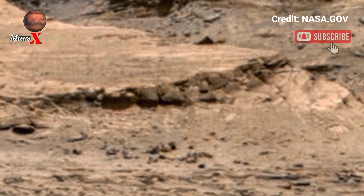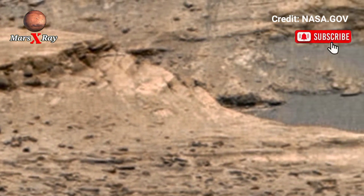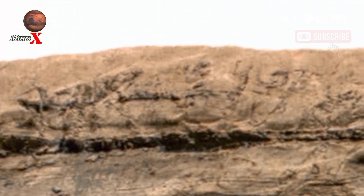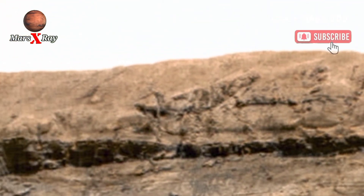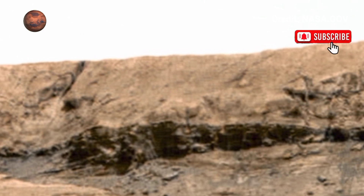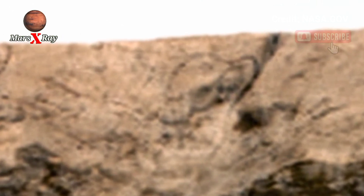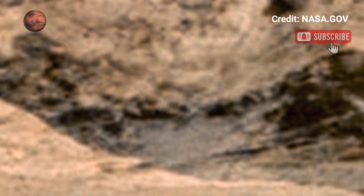This panoramic footage unveils the red planet's ancient mysteries, gate-like rock formations, and endless red sands. Explore the rugged beauty of Mars from the comfort of Earth, captured in crystal clear resolution. Witness the mesmerizing red planet like never before in this jaw-dropping video.